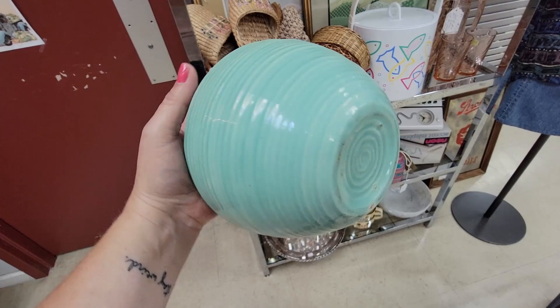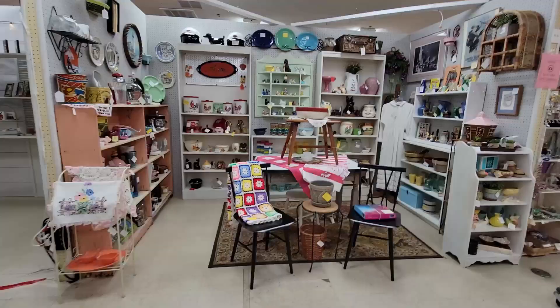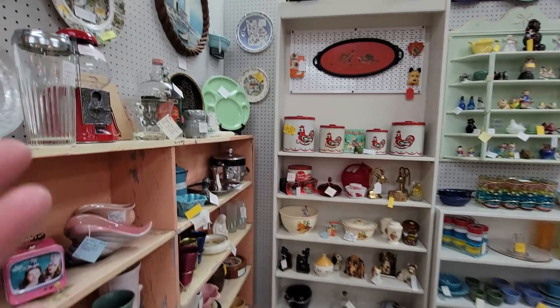This booth here — this is kind of looking like McCoy to me, but it's a beautiful mottled piece. It's $10. It's in great condition. I'm going to put that in my cart. Entering one of the happiest places for me here, and that is Booth 0511.